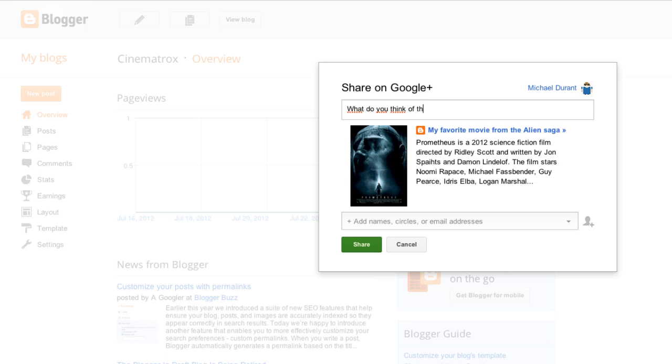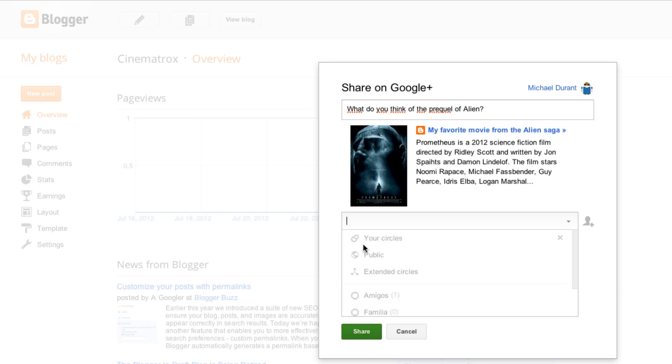Right after publishing in your blog, the post will be automatically pre-populated in a Google Plus share box. Share the review of the last movie you watched with your circles and, who knows, maybe other cinema lovers start reading and sharing your blog with other users.